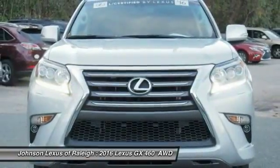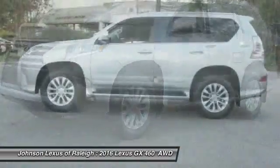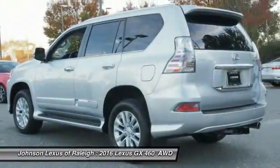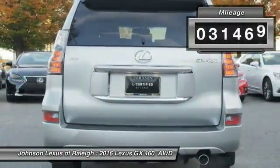Visionary in every sense of the word, the GX460 boasts one of the tightest turning circles in its class. A suspension system that helps enhance your capability and the best-in-class V8 fuel economy. This vehicle has less than 35,000 miles.